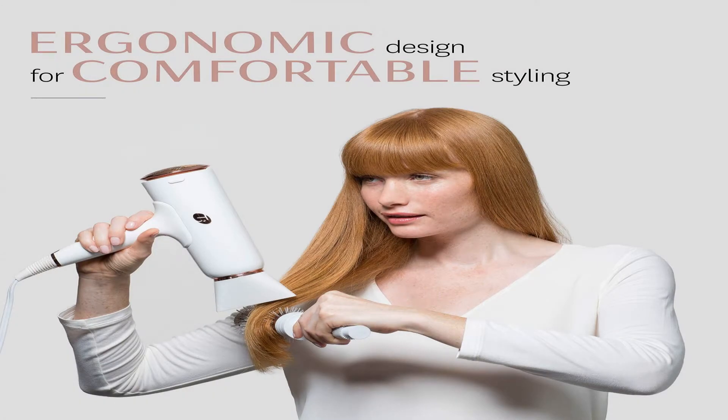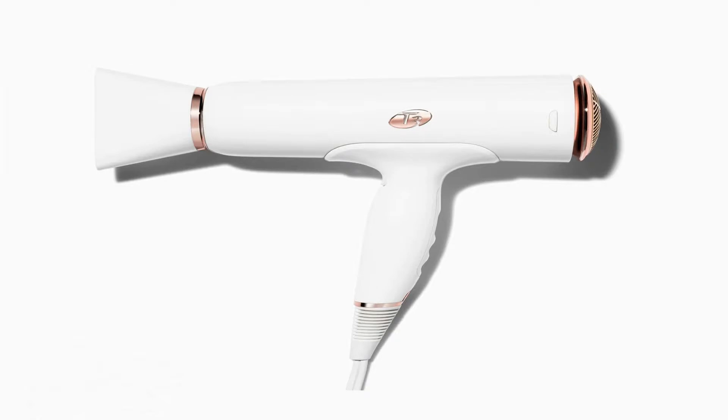Leaves hair smoother, stronger, and softer. Shiny is show-stopping — achieve luxurious shine faster than ever, sure to make you the envy of your entourage.